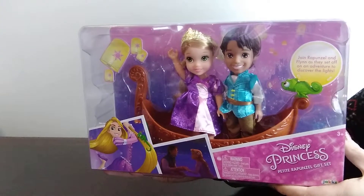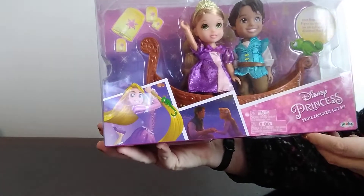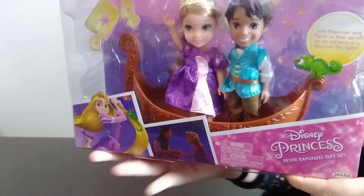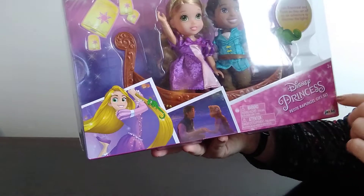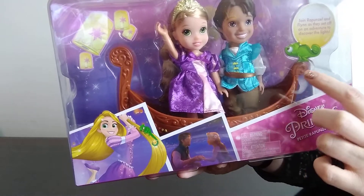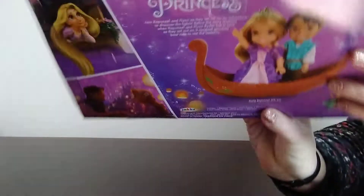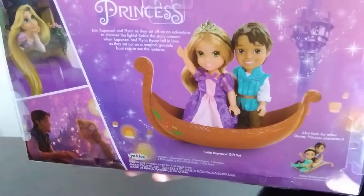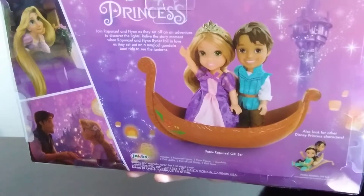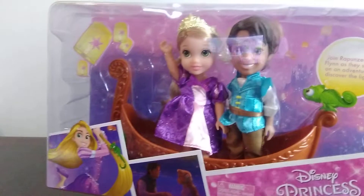First I wanted to share with you this really sweet Disney Princess Petite Rapunzel gift set. It comes with Rapunzel and Flynn, and it says join them as they set off on an adventure to discover the lights. It also comes with a little gondola. It is regularly priced $19.88 and it was on sale in my store for $4.95.